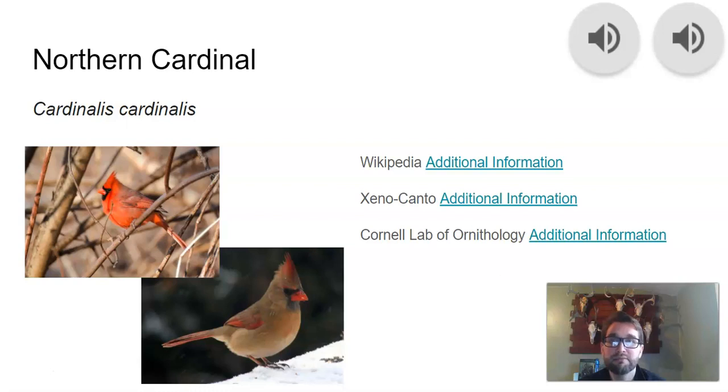Finally, of the winter birds you may have most probably noticed is the northern cardinal. The northern cardinal is distinct in its red coloration. The females are more drab in color, but they do have distinguishing marks and a distinguishing vocalization.